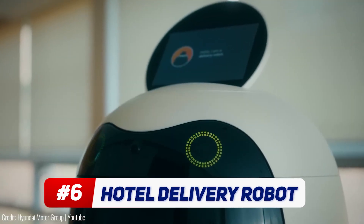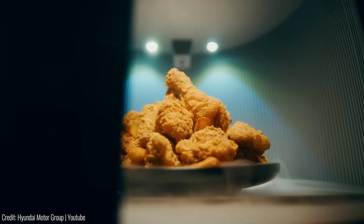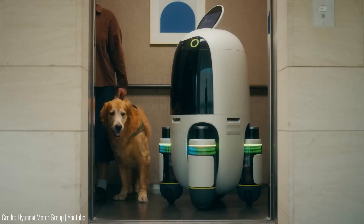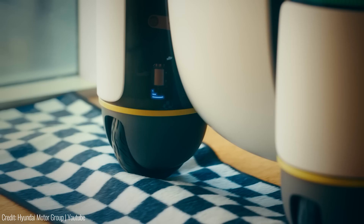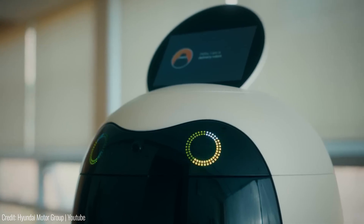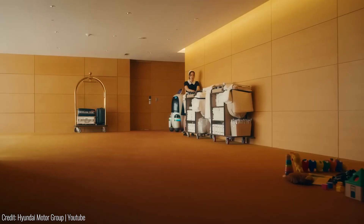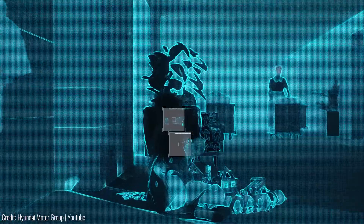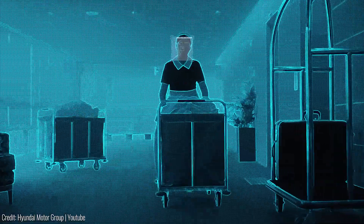Hyundai Motor Group has introduced a pilot program utilizing autonomous robots for hotel deliveries. These robots, built on Hyundai's plug-and-drive modular platform, consist of a driving unit with an integrated storage compartment and a connected screen for customer information. Equipped with LiDAR and camera sensors, the robot autonomously navigates hotel corridors, recognizing and avoiding obstacles while delivering packages efficiently.